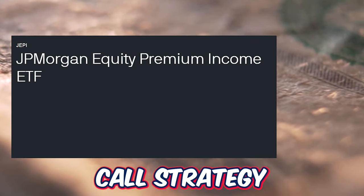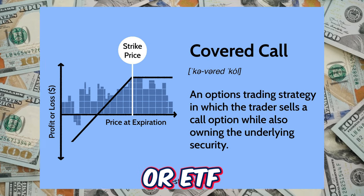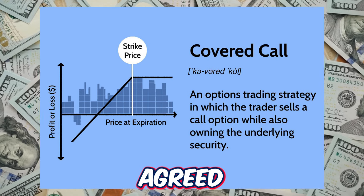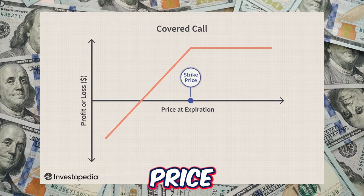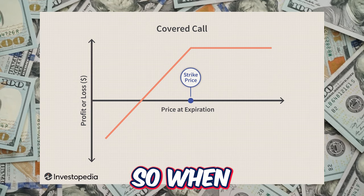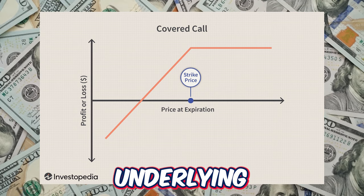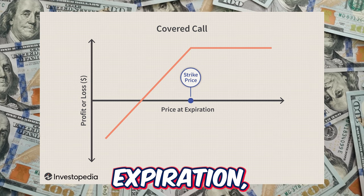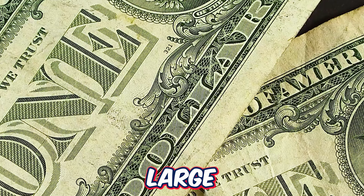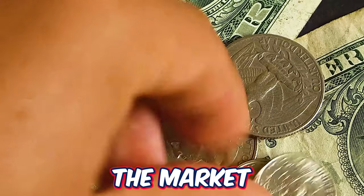JEPI is very well known for its covered call strategy. A covered call is an option contract where the option seller owns the underlying stock or ETF they are selling against. Selling a covered call gives the buyer the right to purchase the underlying security at an agreed-upon price — the strike price — by an agreed-upon date — the expiration date. Every option contract has a buyer side and a seller side; when selling the option you earn the premium. If the underlying security price goes above the strike price by expiration, you would be required to sell the shares to the opposing side. By implementing this covered call strategy, JEPI not only earns a large amount of premium on an ongoing basis, but also gains some downside protection if the market were to really turn for the worse.